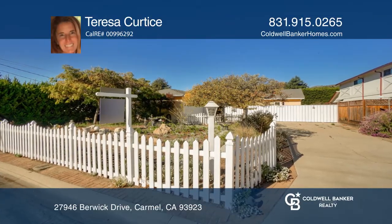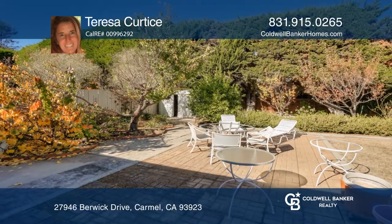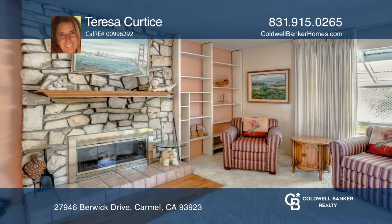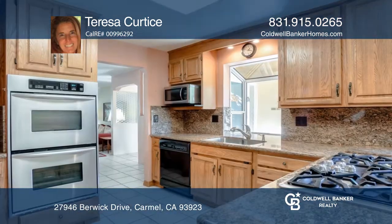This three-bedroom, two-bathroom home sits on a large lot with lovely mountain views. The covered patio overlooks the garden in a fenced-in backyard. The inside offers a spacious living room with a rock fireplace and lots of windows that bring the outside in.